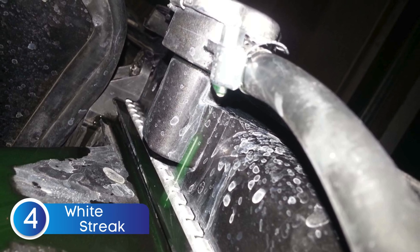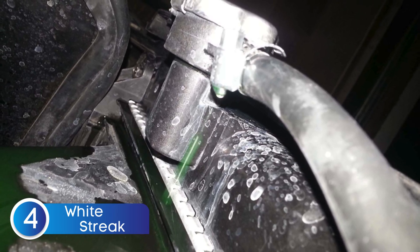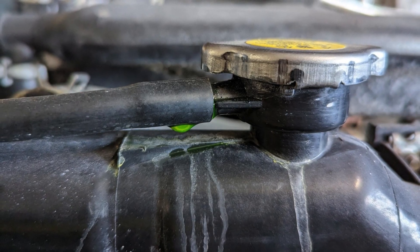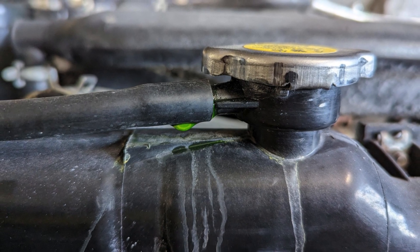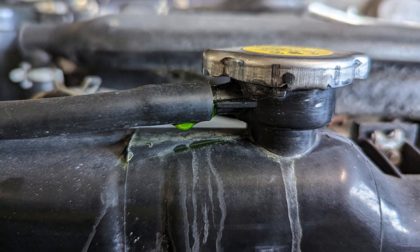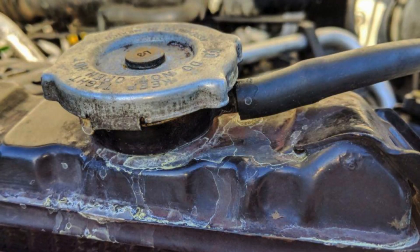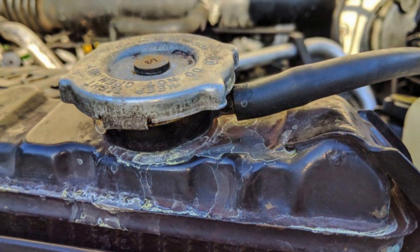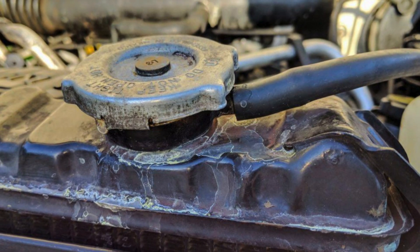Another symptom to watch out for is white streaks on the radiator. If you notice chalky white or light-colored streaks around the radiator or near the cap, that's a sign that coolant has been leaking and drying up. This usually happens when the radiator cap fails to hold pressure, allowing coolant to escape as vapor or liquid. Over time, the coolant leaves behind residue, which appears as white streaks.